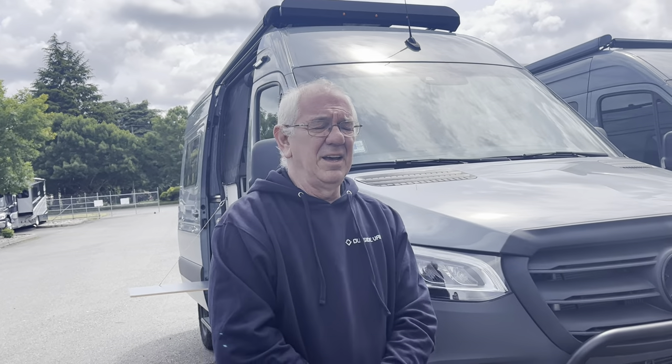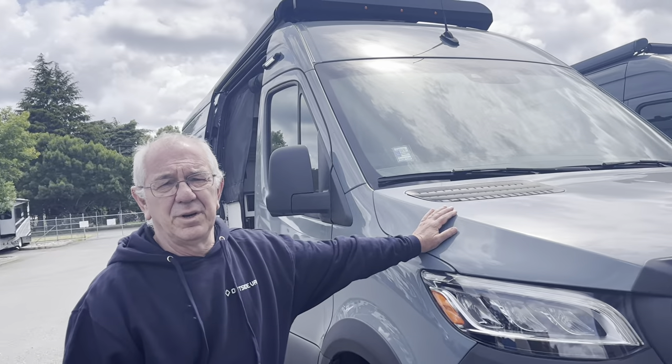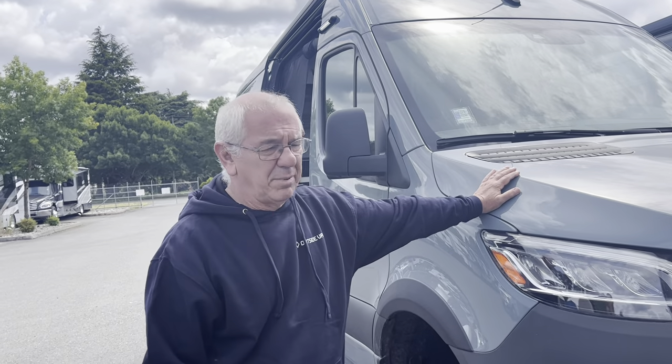Hi, my name is John Holt. I'm here with Johnson RV and today we're going to take a quick overview on this used 2023 Revel by Winnebago.